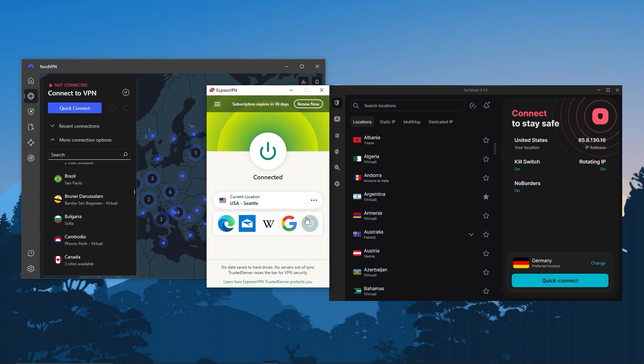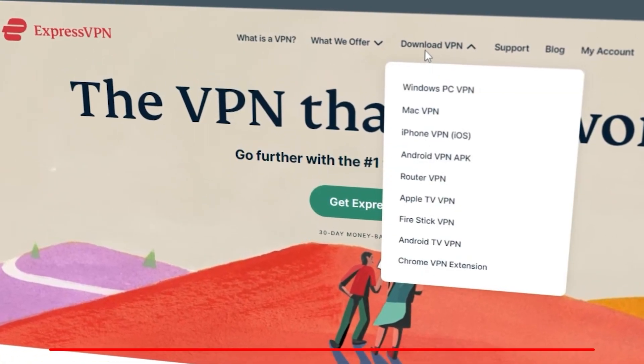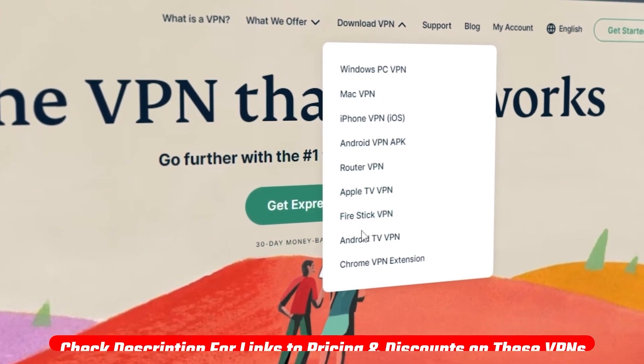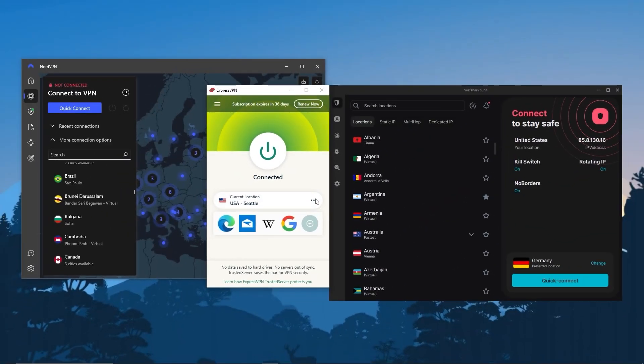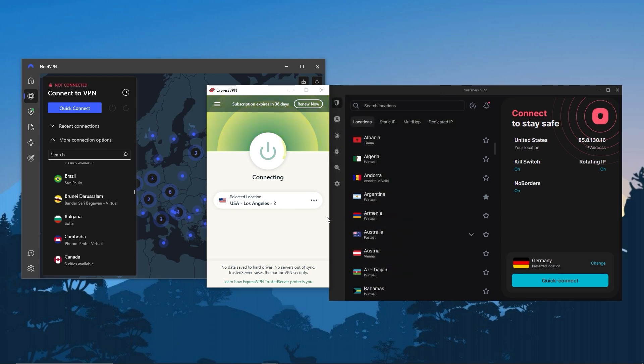Basically, all you need to do to make sure that you're secure when you're torrenting is download and install one of these VPNs. You can use the links below if you'd like to save a little more money on your first subscription. Once you've installed the VPN and opened it, all you have to do is go to locations, pick one from the list, turn on the VPN, and you should be good to go.